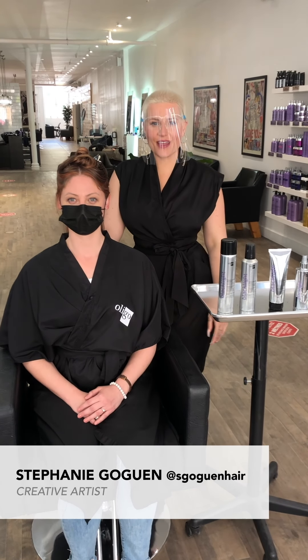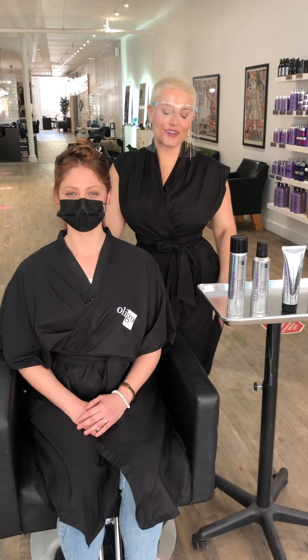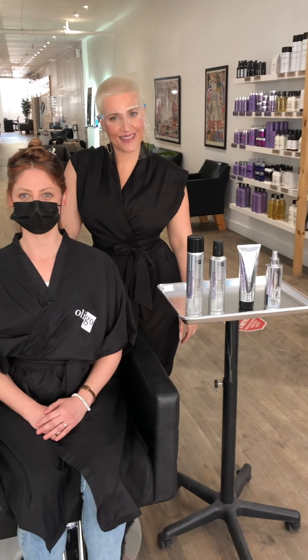Hi everybody, my name is Stéphanie Gauguin. I'm part of the All A Go Creative team and today I'm here to talk to you about our new blacklight products.